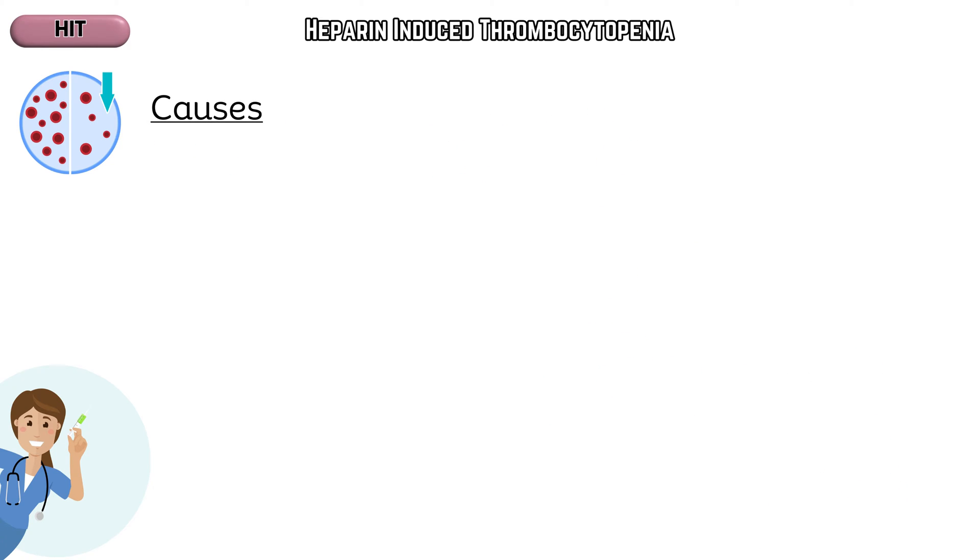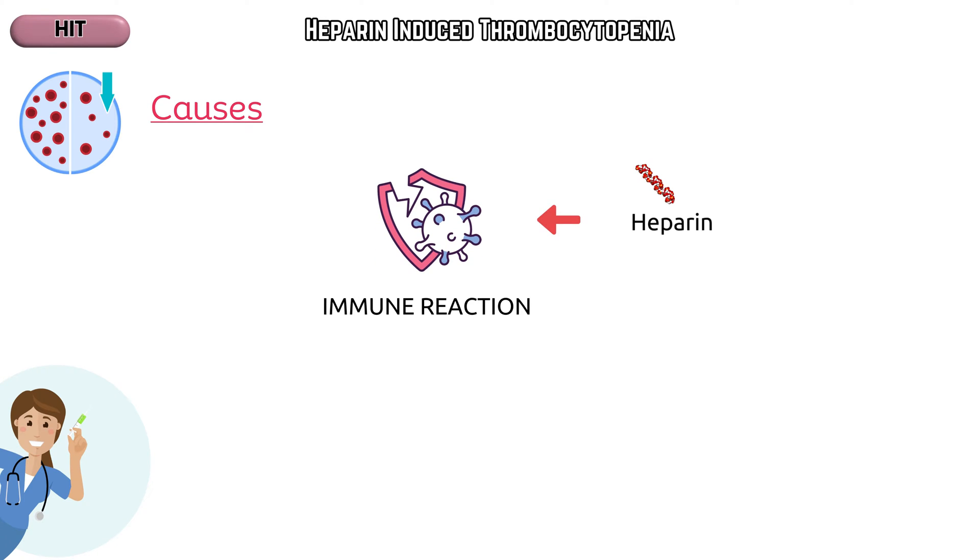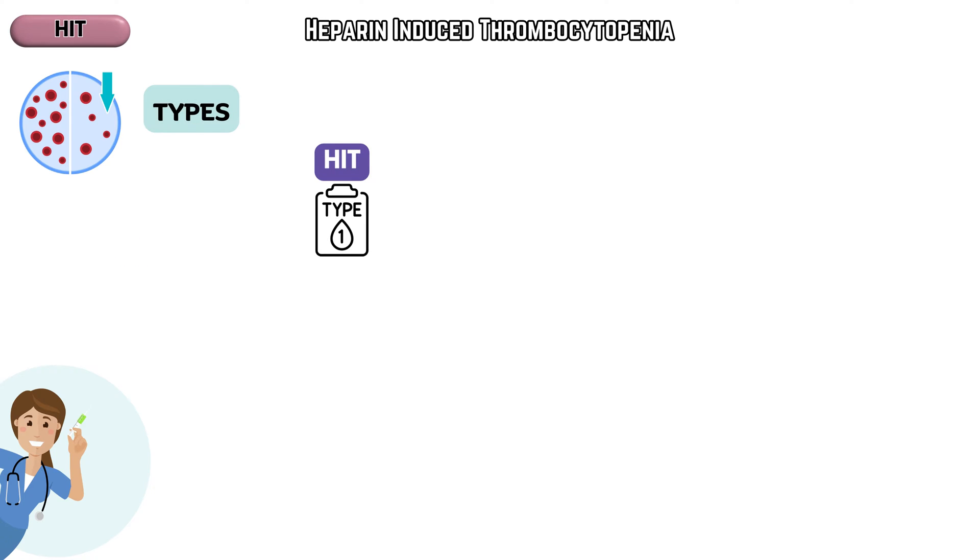What are the causes and pathophysiology behind HIT? HIT is caused by an immune reaction triggered by heparin. There are two types. HIT type 1, which is non-immune and generally mild, causes a transient drop in platelet count.